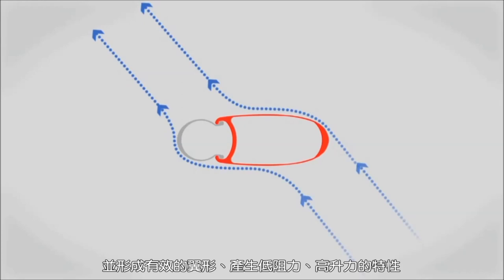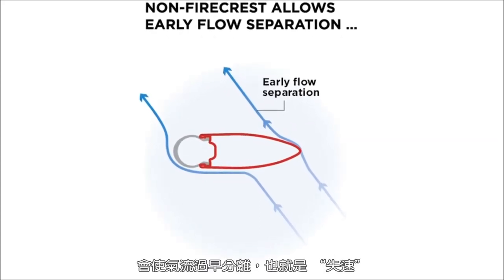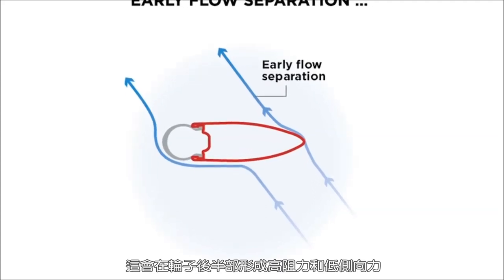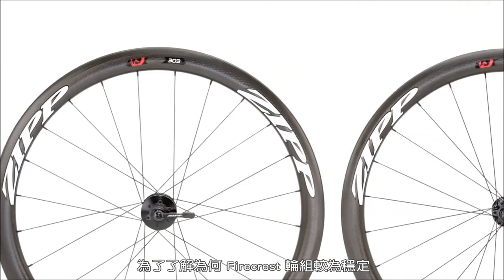Non-Firecrest rims with sharper edges have early separation of airflow — known as stall — that creates high drag forces and low side force on the rear half of the wheel, a situation that makes the wheel less stable and more vulnerable to being moved around in a crosswind.